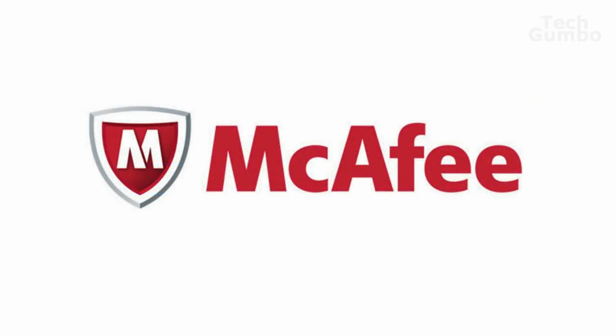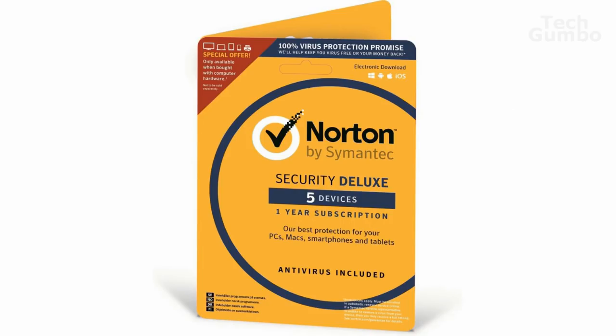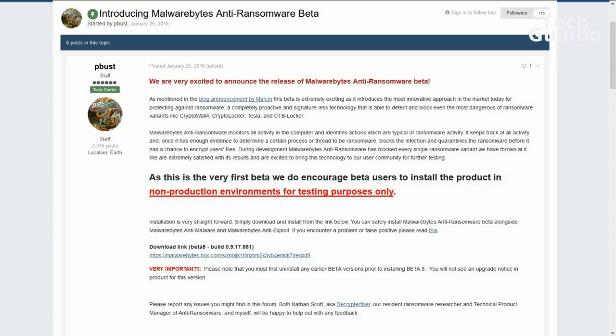Just because you have antivirus and malware protection does not mean you're immune to ransomware attacks. Many of the software companies did not add ransomware blocking until recently. You may need to do some research on your own to find out if the security suite you use offers any kind of ransomware blocking. Bitdefender has an anti-ransomware tool available on their website that is completely free for download and use. Malwarebytes also has an anti-ransomware product currently in beta — the most direct download can be found on their forums beta testing page.